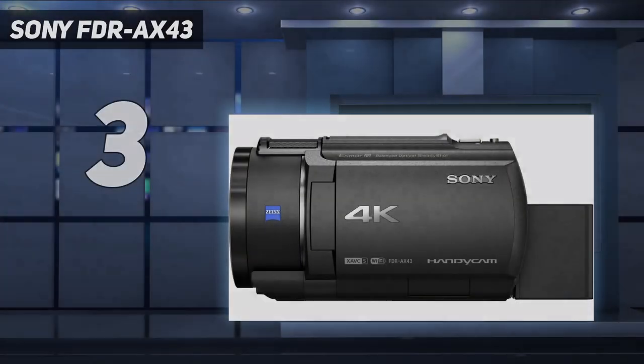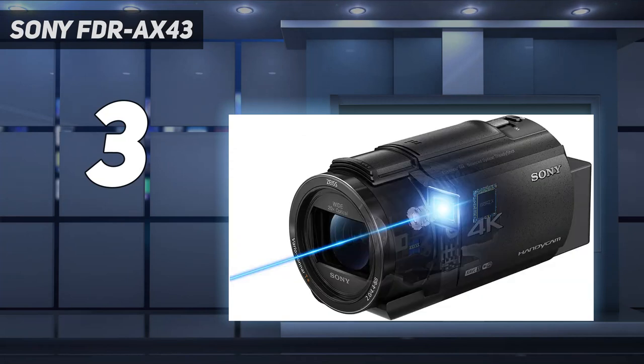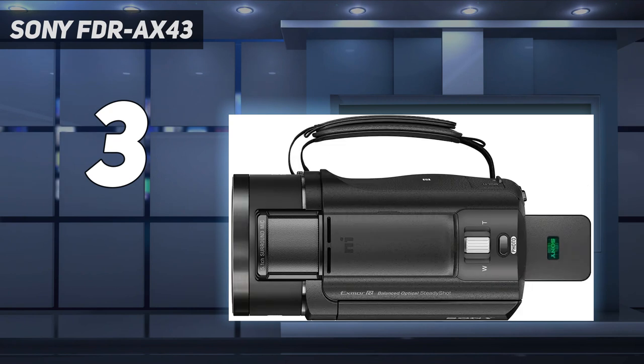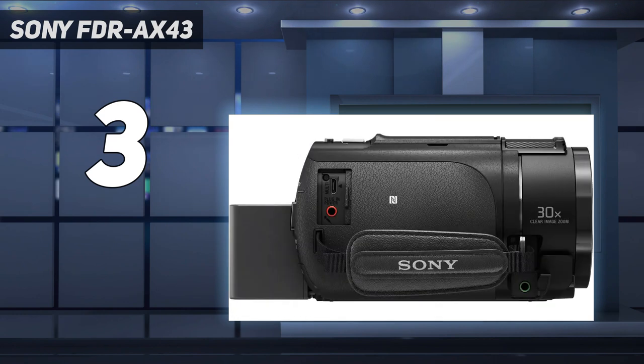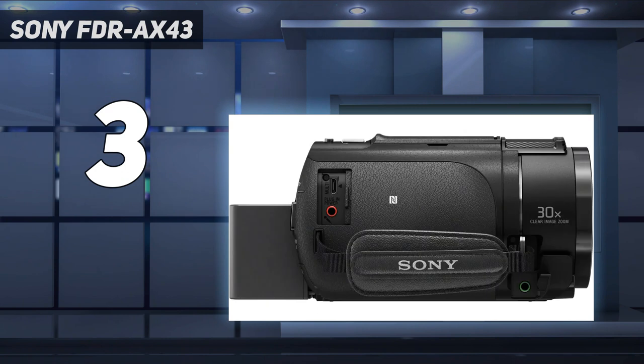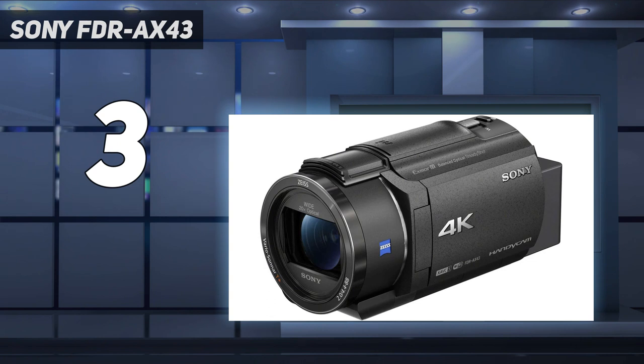At number 3: the Sony FDR-AX43. The FDR-AX43 may be compact, but it doesn't skimp on its features. Fronted by a Carl Zeiss Vario-Sonnar T lens, which includes a 20x optical zoom, 4K shooting, a low-noise CMOS sensor, and dual-video recording in XAVC-S or AVCHD formats, plus easy-to-share MP4. For those who want surround sound when viewing their footage on a home cinema or sound bar, there's also a multi-channel 5.1 microphone.